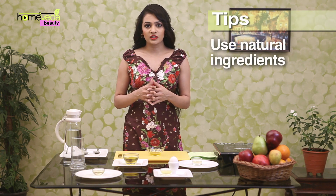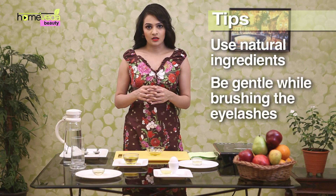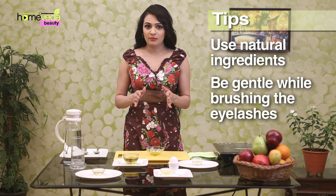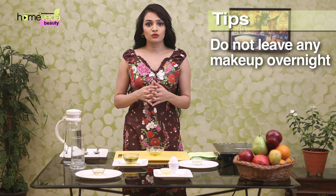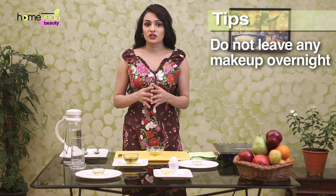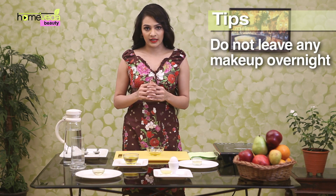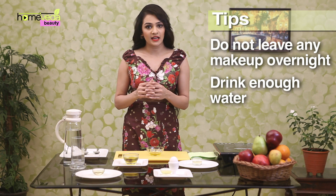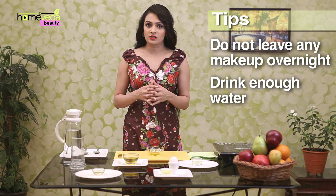Since our eyelashes are so delicate, it's best to use natural ingredients to enhance their looks. Be gentle while brushing the eyelashes so as to avoid any damage to the delicate follicles. Make sure that you do not leave any makeup, especially any mascara, on your skin overnight. Drinking enough water also helps in keeping skin and hair hydrated and removes toxins that sometimes hamper hair growth.